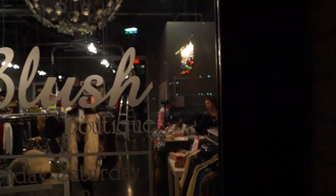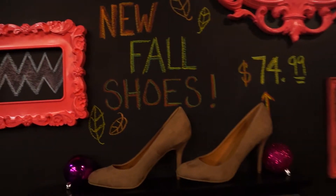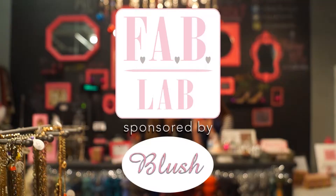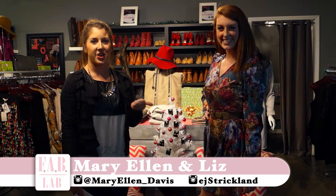Hey guys, I'm Mary with Fab Lab and I'm going to show you how to take a cute floral look from day to night. I have Liz with me here today and we're going to show you the day look.